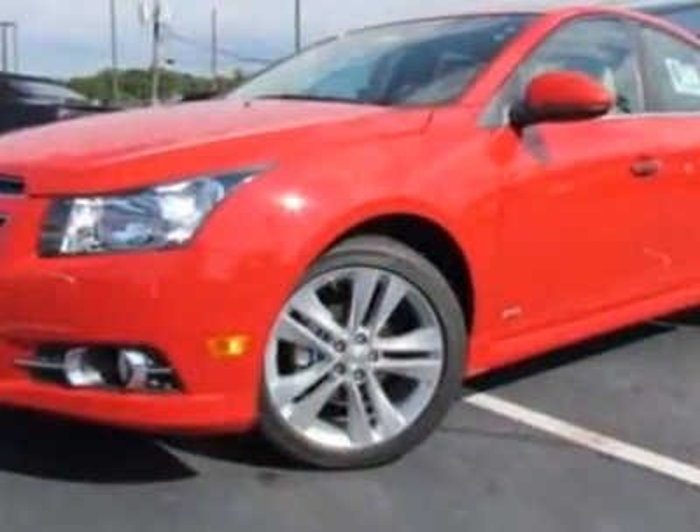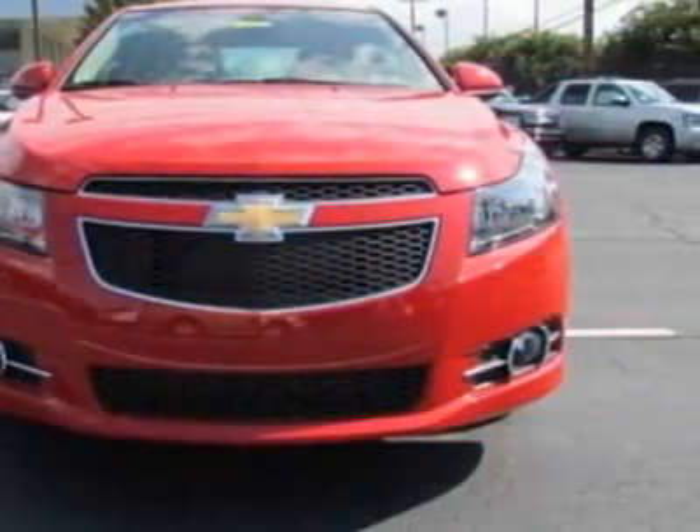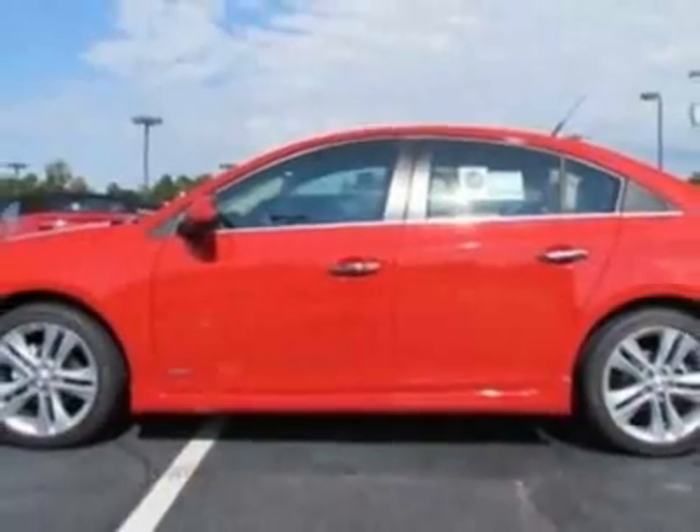RS Package. Wheels: 18 inches (45.7 centimeters), double 5-spoke flangeless silver painted alloy.